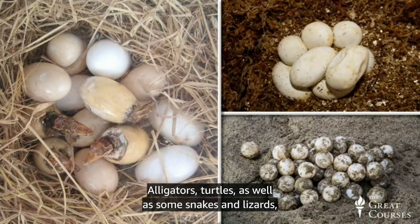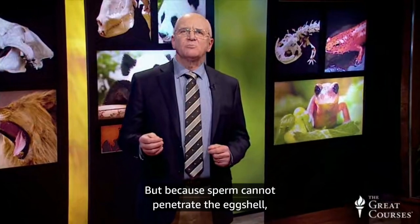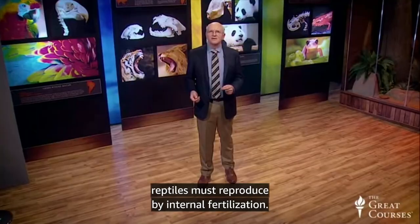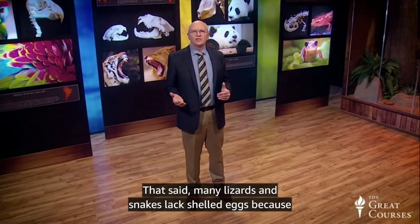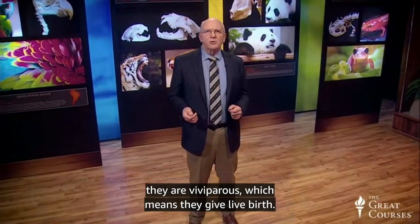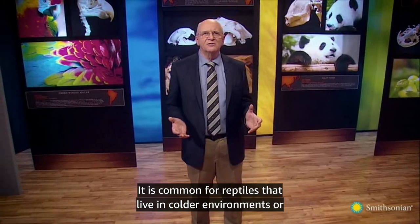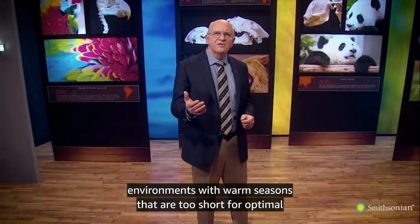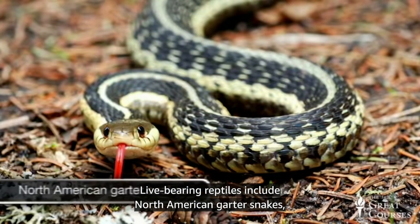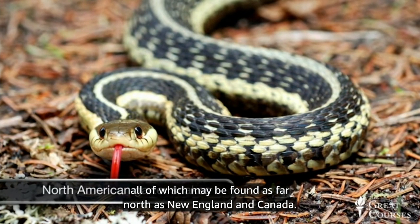Alligators, turtles, as well as some snakes and lizards, lay their eggs in nests — this is called oviparous reproduction. But because sperm cannot penetrate the eggshell, reptiles must reproduce by internal fertilization. Many lizards and snakes are viviparous, meaning they give live birth. Viviparous reproduction provides greater protection for the embryo from predators and dehydration, and is common in reptiles living in colder environments or where warm seasons are too short for optimal egg development. Live-bearing reptiles include North American garter snakes, northern water snakes, and timber rattlesnakes, all found as far north as New England and Canada.